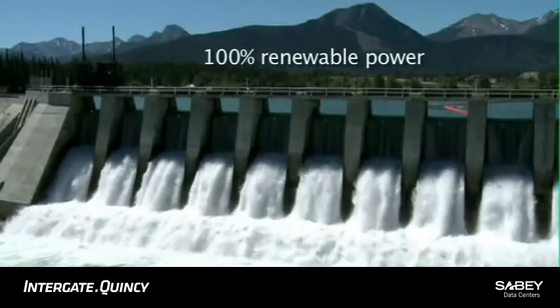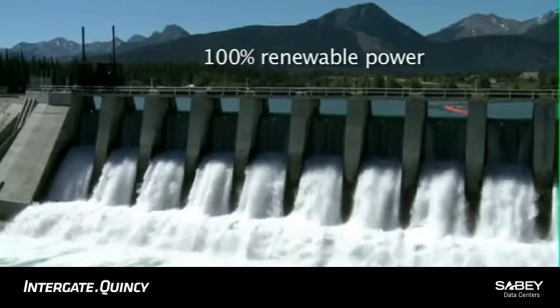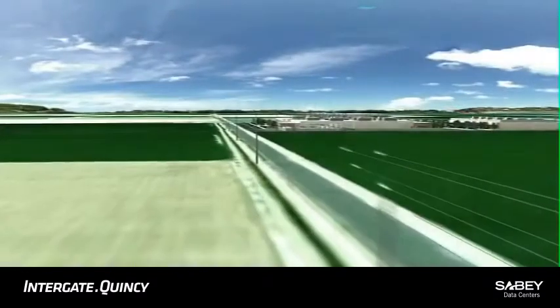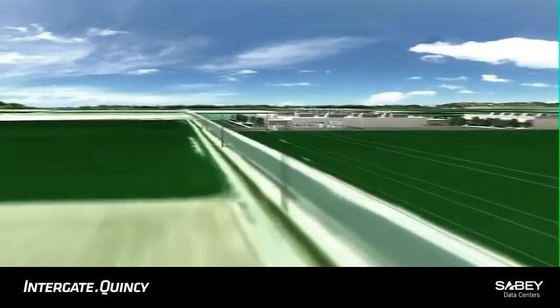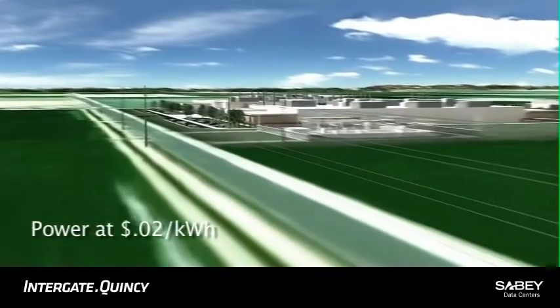100% renewable power is delivered to Indiegate Quincy by hydroelectric and wind-powered sources along the Columbia River. In addition to being environmentally friendly, our power at two cents a kilowatt hour is among the least expensive in the world.